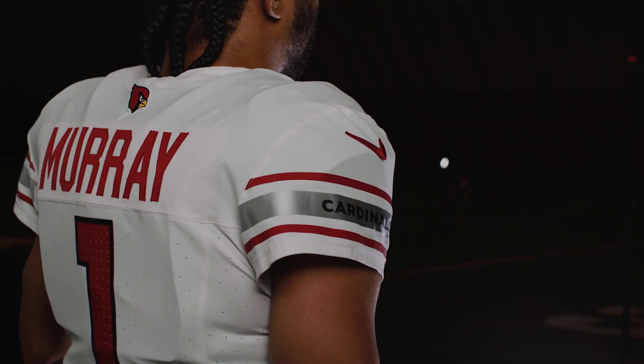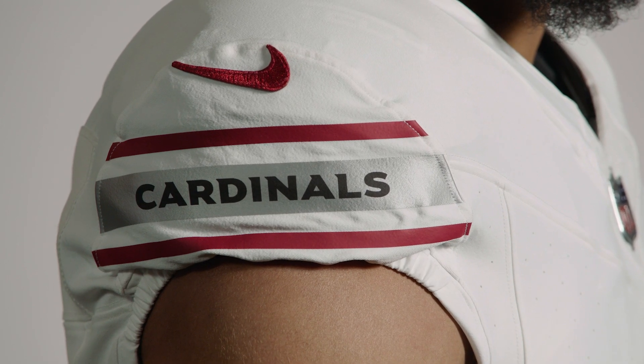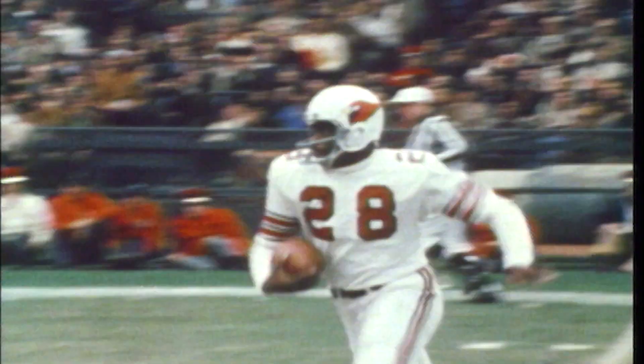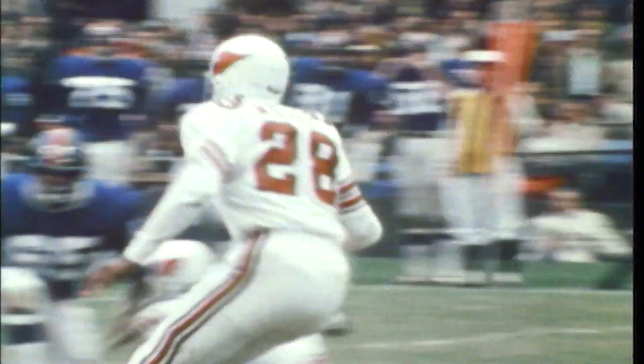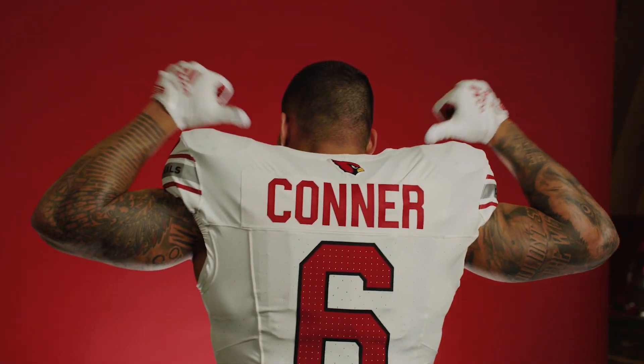Super clean white look head to toe, but also bringing those silver metallic brushed elements that harken back to the innovation of the stadium. How can we find those stripes that were really iconic to the brand over the years? Finding a modern interpretation of that classic stripe and bringing the wordmark element was something that felt really fresh and unique for Cardinals.